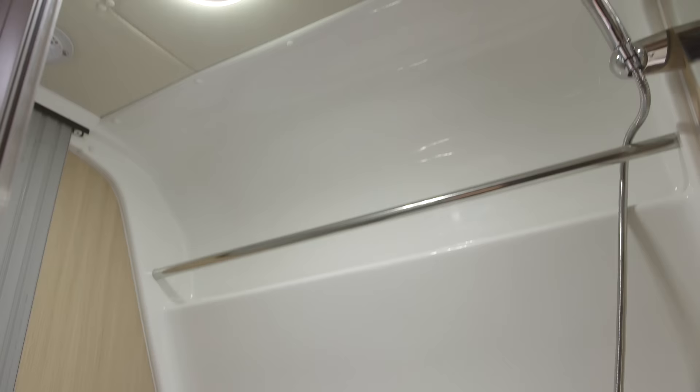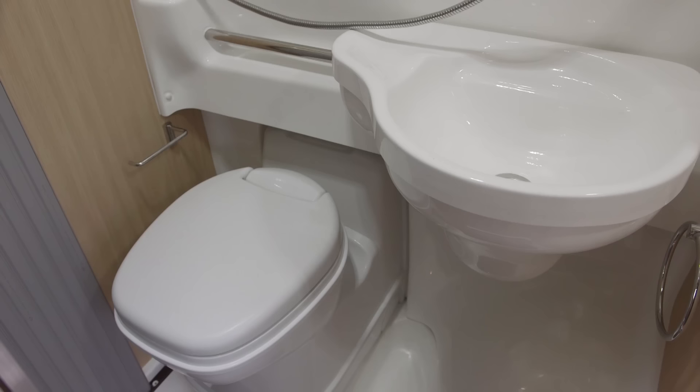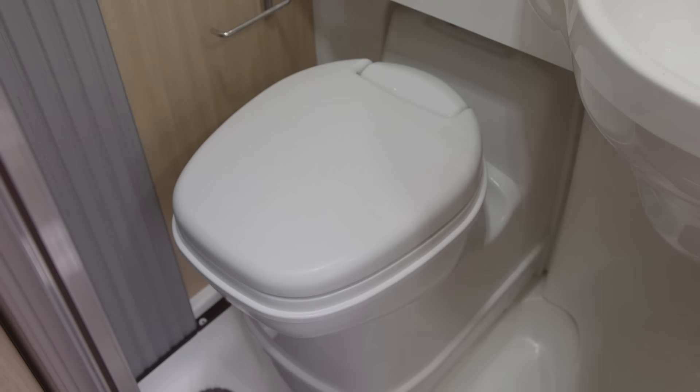Opposite the kitchen you'll find the washroom which, while compact, definitely fits lots in. I particularly like this sliding shower which goes up and down on a rail so you can move it out of the way when you want to get under the spray. Elsewhere you'll find double drain holes in the door, a swivel loo, a light up top, and a tambour door.